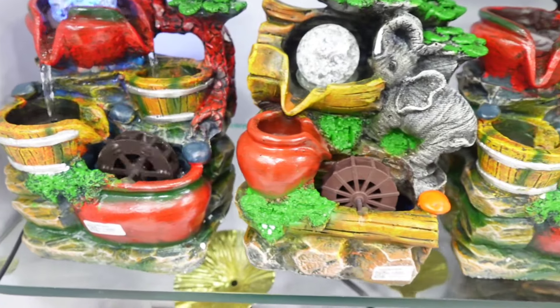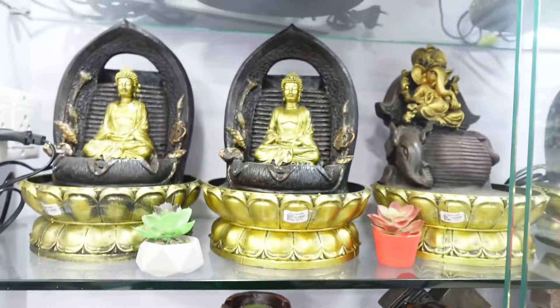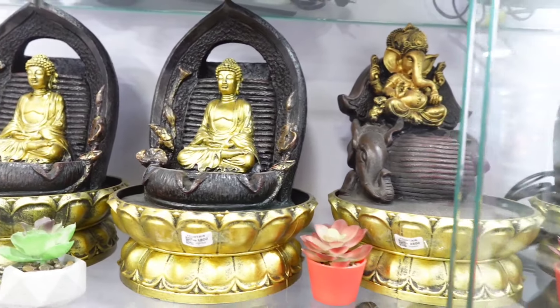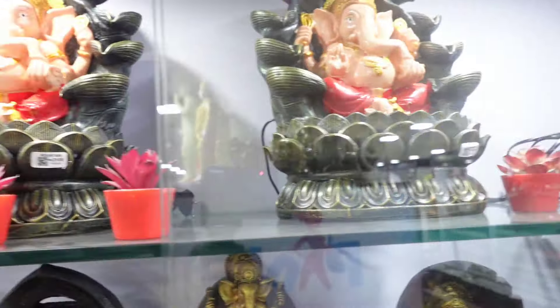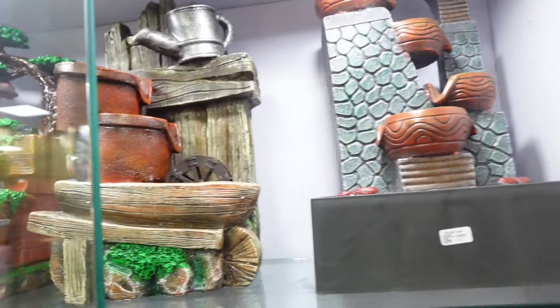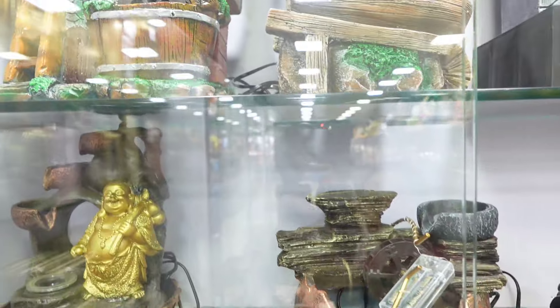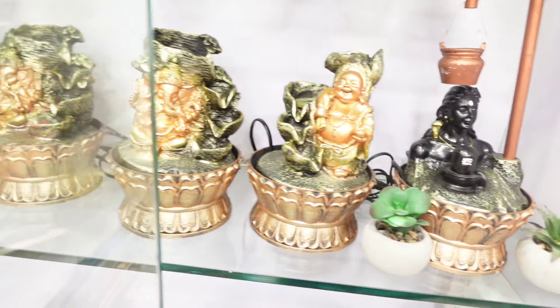The fountain collection has a lot of colourful paint and design. You can select from a price range. You can find Buddha and Ganesha statues. These are great for housewarming functions as gifting options. Fountains are available in small and big sizes. There are also Happy Man and Ganesha statues in the fountain collection.